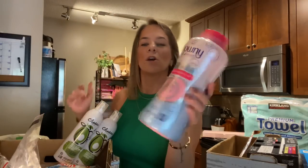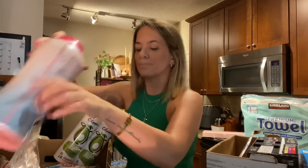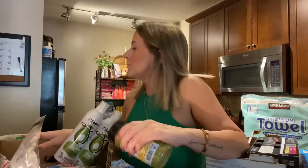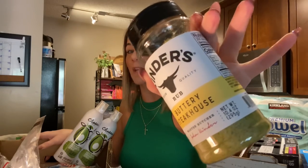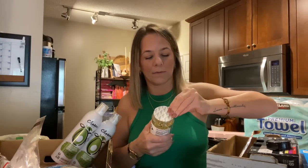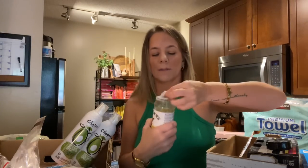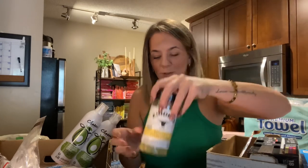I got some Downy odor defense. These are more expensive than the Arm & Hammer laundry boosters, but I got these because it's such a big container and sometimes they have these on sale. Also, I have been seeing this everywhere on TikTok — people have been seasoning literally everything with this Kinder's buttery steakhouse seasoning. I'm going to open it just to smell it. That literally smells like butter. I'm making steaks tonight and I'm going to try these on the steak.